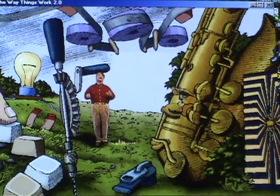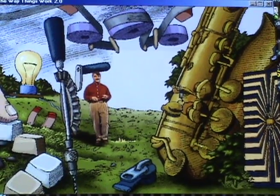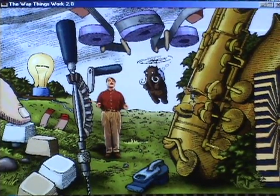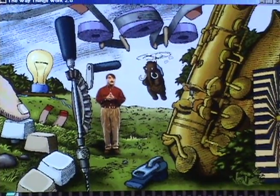Hello, my name is David McCauley. And this is my old friend, the Woolly Mammoth. Welcome to The Way Things Work 2. Let me show you around.